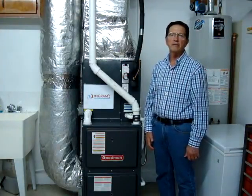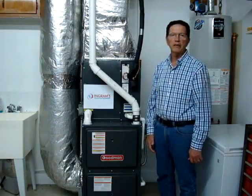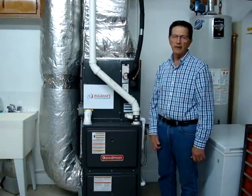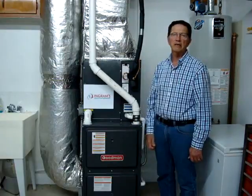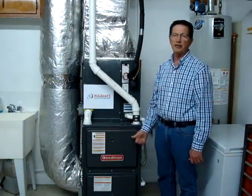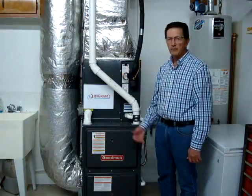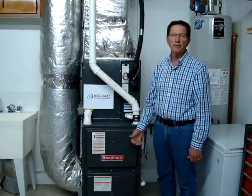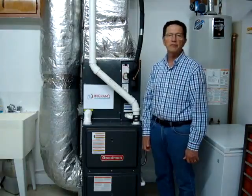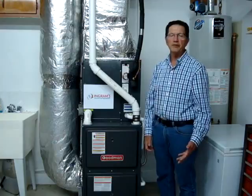They helped me figure out the size and tonnage for my HVAC system. I went from about a 75% efficient furnace to a 96.4% efficient furnace. We should save some pretty good money with the gas bills. We also went from a two and a half to a three ton air conditioning unit.